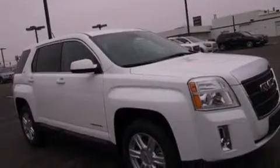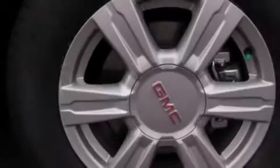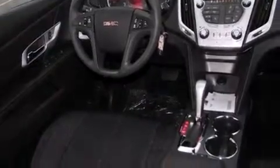Features include Bluetooth mobile device connectivity, a low-tire pressure indicator, cruise control, side curtain airbags, full power accessories, a rear spoiler, front fog lights, a traction control system, tinted glass, and air conditioning.